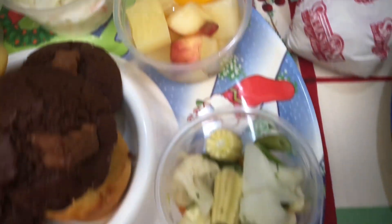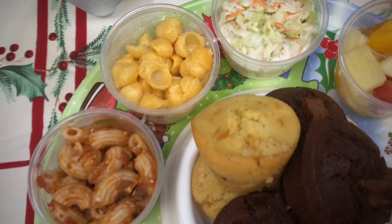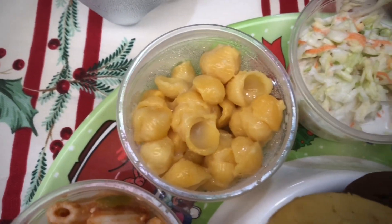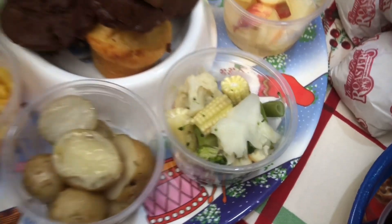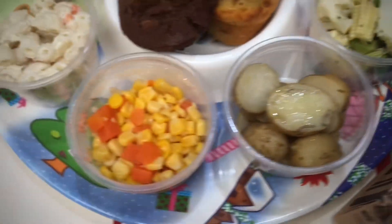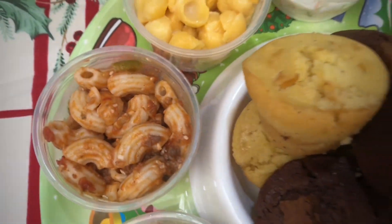Sides — very classic Kenny Rogers sides. This is my favorite: the mac and cheese. There's also coleslaw, fruit cup, roasted veggies, potatoes, and corn and carrots.